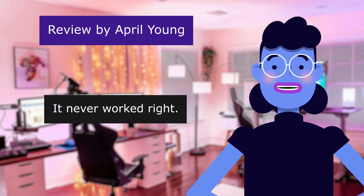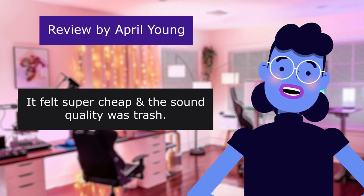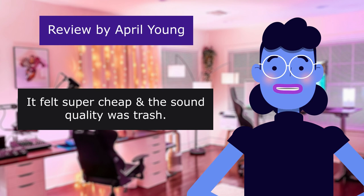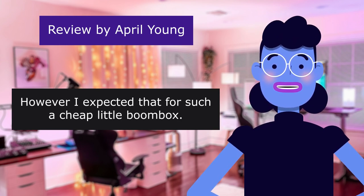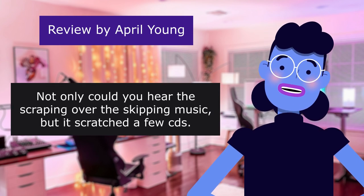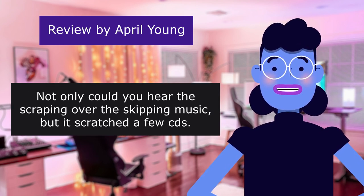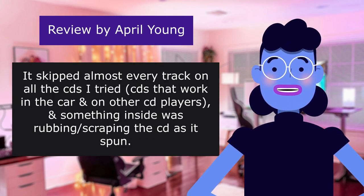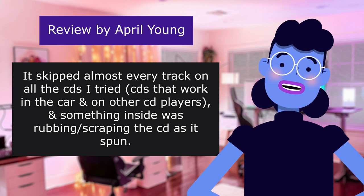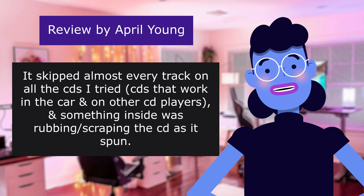It never worked right. I would have kept it if it actually worked. It felt super cheap, the sound quality was trash. However, I expected that for such a cheap little boombox. Not only could you hear the scraping over the skipping music, but it scratched a few CDs. It skipped almost every track on all the CDs I tried — CDs that work in the car on other players. Something inside was rubbing, scraping as it spun.